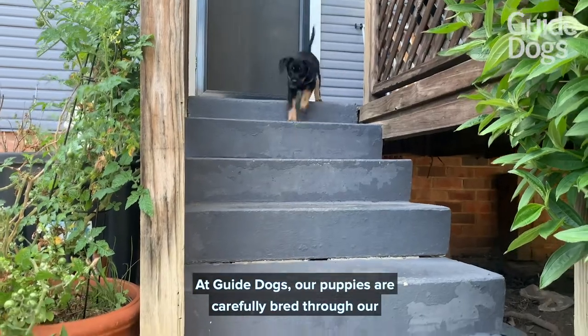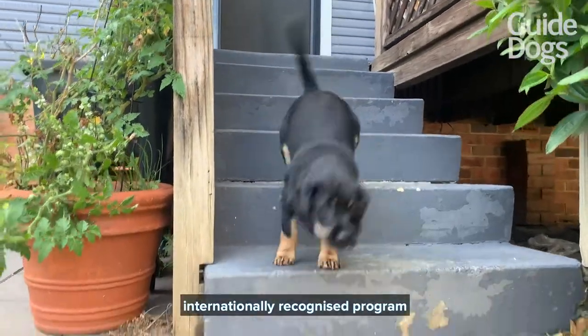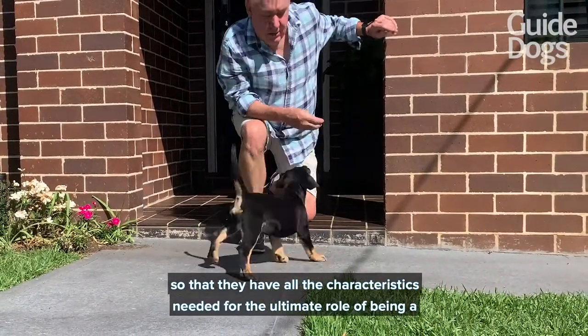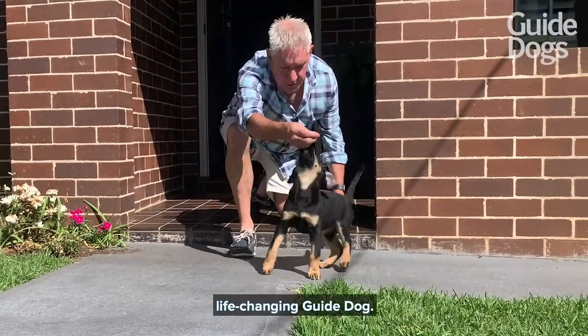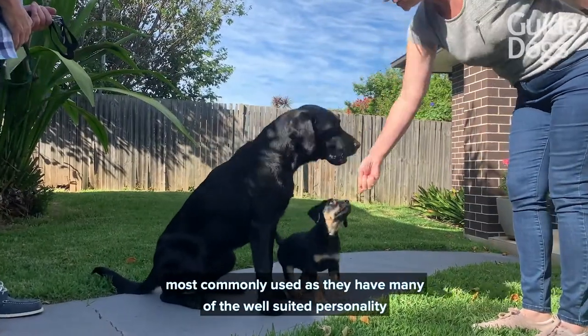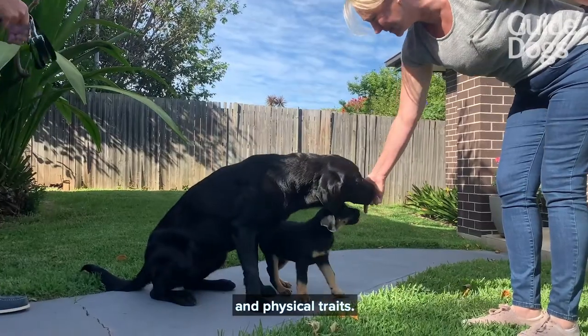At Guide Dogs, our puppies are carefully bred through our internationally recognised program so that they have all the characteristics needed for the ultimate role of being a life-changing guide dog. Labrador Retrievers and Golden Retrievers are the breeds most commonly used as they have many of the well-suited personality and physical traits.